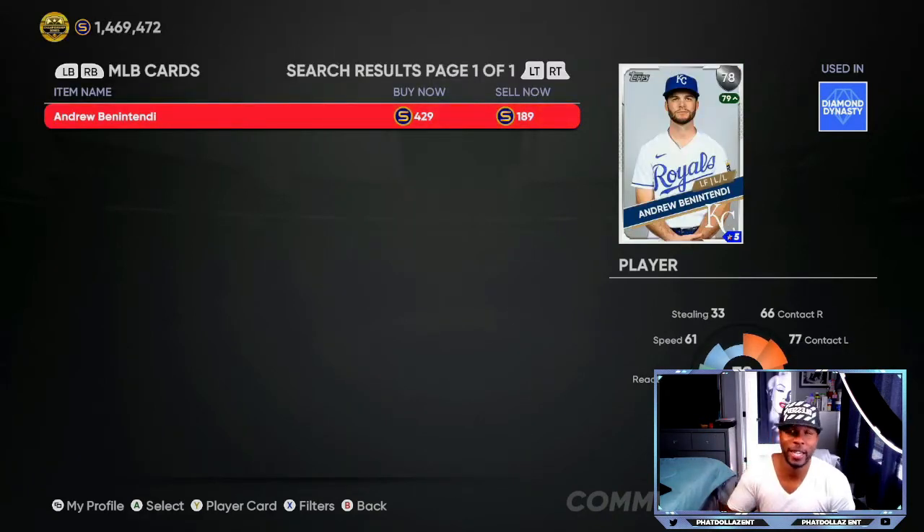The next card that should have got upgraded but didn't is Andrew Benintendi, 78 overall. You can get him for only 189 stubs, or a little cheaper using the method I showed you. Over the past seven days, he has seven RBIs, no home runs, but 12 hits over the past seven games. He's batting .500 with an OPS of 1,102. If he can keep that up the next three to four games, he should be considered for a plus-two. A lot of people got plus-threes and plus-fours on the last roster update, so keep your eyes locked on Andrew.